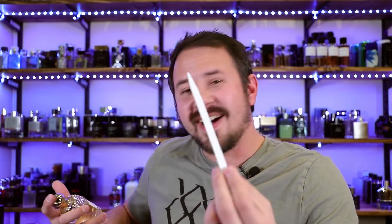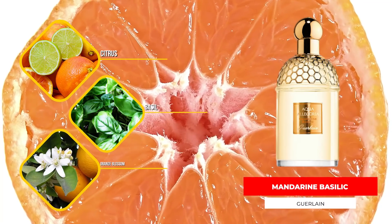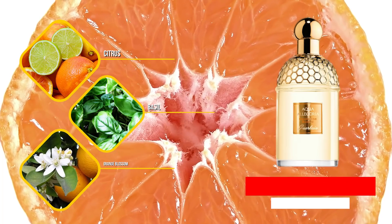Next up, Mandarin Basilic from Guerlain. This one is unisex — some guys will say it leans feminine, but I don't really feel like it does; I feel it's firmly unisex. This stuff smells so good, I do not care what anybody says. Even if I didn't wear it myself, I feel like I'd buy it just to spray it on my wife so I can smell it when she walks around. It has citrus, basil, orange blossom, and green tea. Presentation is really nice, performance could be better, but the price is good so you can spray it on without worry.